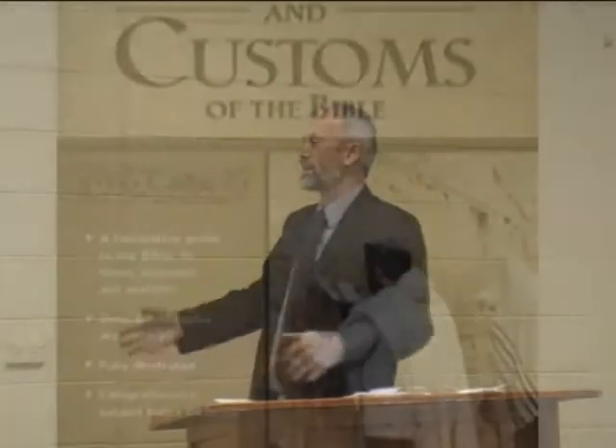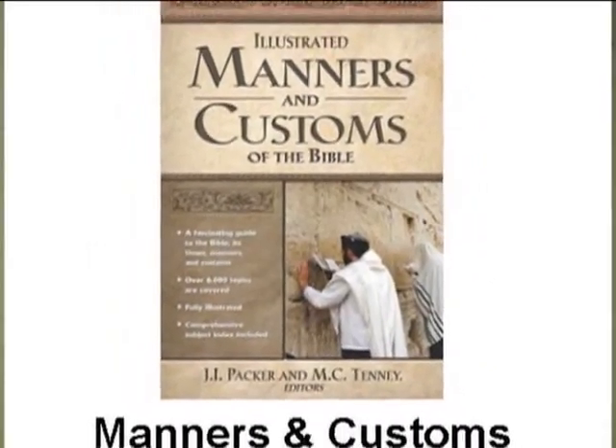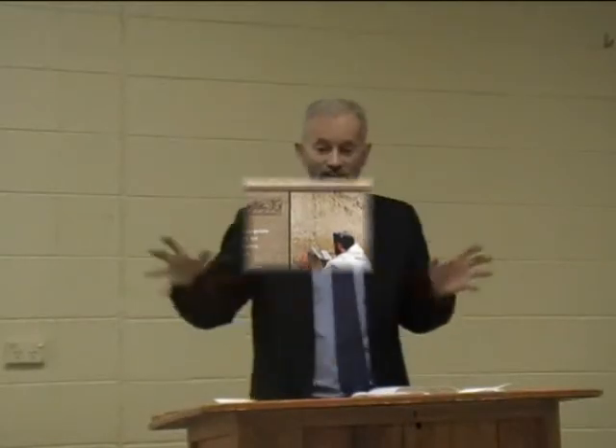When reading through the Bible, it's good to know the historical and cultural context of what it's talking about. For example, when someone is getting their feet washed — you need to know why that is happening, because it's the tradition and culture of the day. Bible handbooks are useful and give further insights into what's happening in the timeline of scripture — the activities, the meaning, the biblical culture and practices.